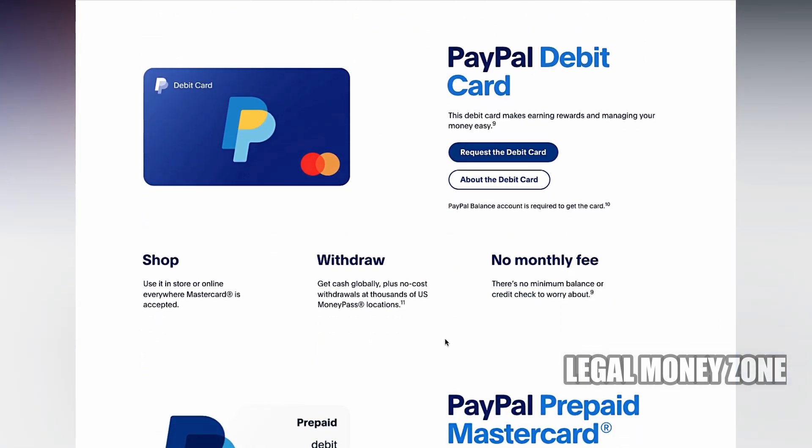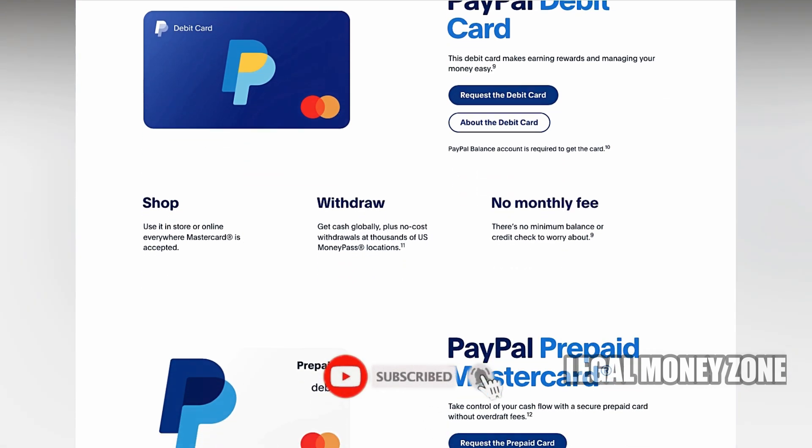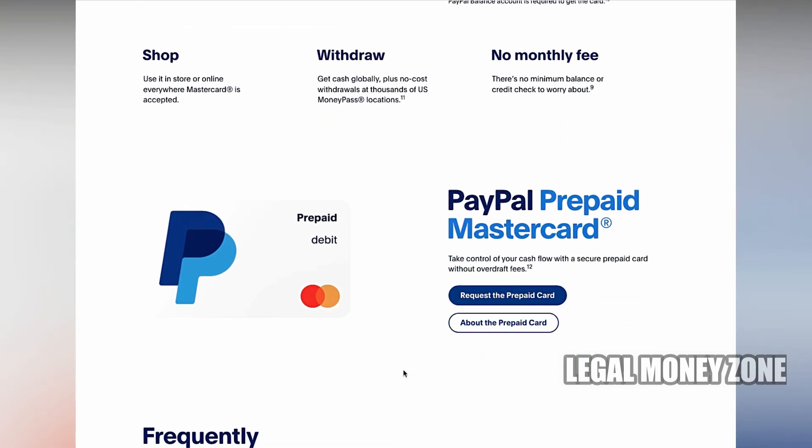On the other hand, the PayPal Extras MasterCard provides points for every purchase, which can be redeemed for various rewards such as gift cards, travel vouchers, and other perks.